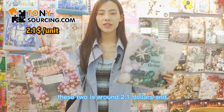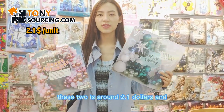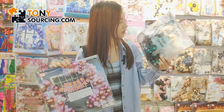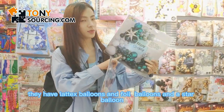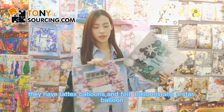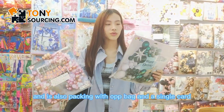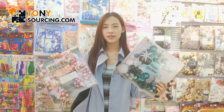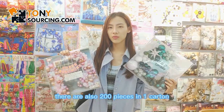This one is around 2.1 US dollars and they have latex balloons, floral balloons, and a star balloon. It's also packed with an OPP bag and a single card. There are also 200 pieces in one carton.